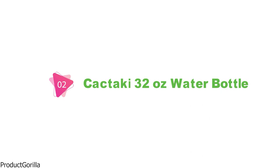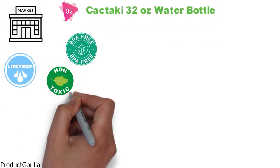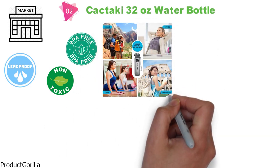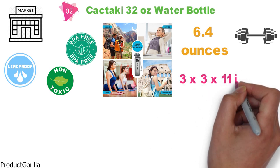At number 2 we have the CactiKey 32-ounce Water Bottle, which has a time marker, is BPA-free, leak-proof, and non-toxic. The manufacturer markets this water bottle for outdoor and fitness enthusiasts. It weighs 6.4 ounces and comes in at 3 x 3 x 11 inches.